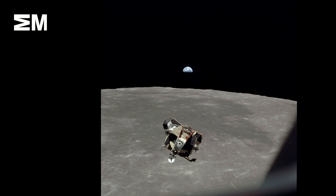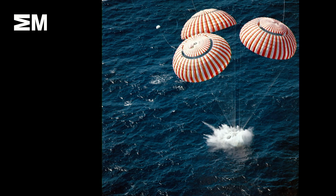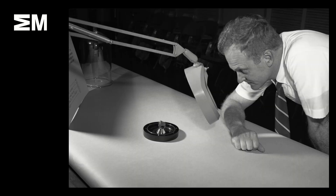This is the LEM about to rendezvous with the command module, with the Earth in the background. That rendezvous happened successfully — all those gyroscopes working properly. They did make it back to Earth, with a safe landing and splashdown in the Pacific Ocean.